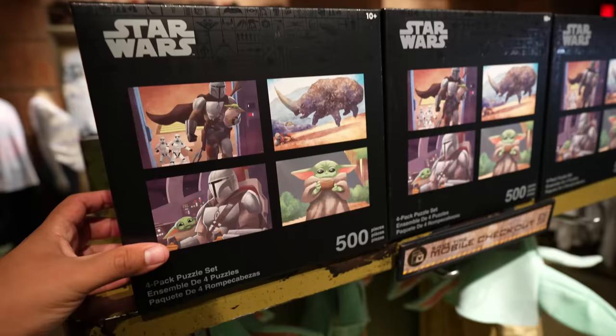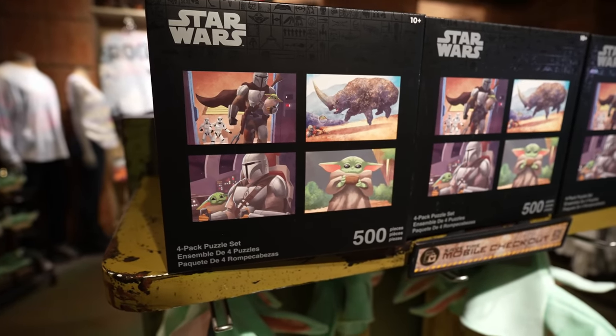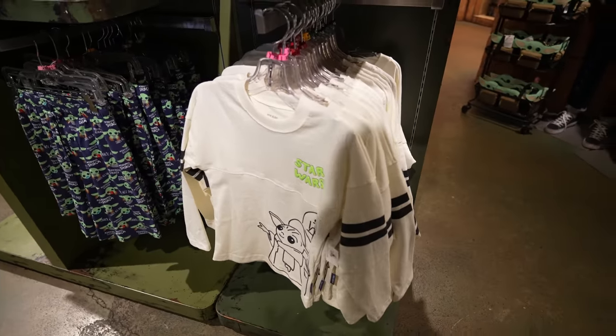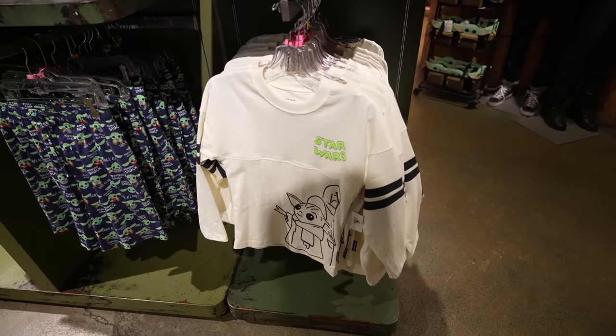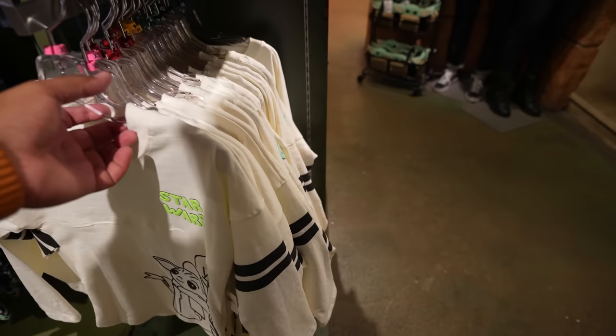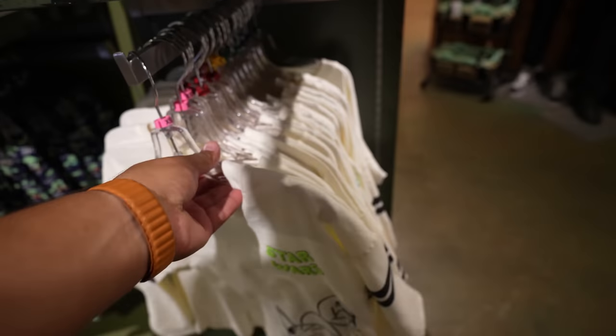Check it out — they have that new puzzle set that I showed you guys at the Star Trader. It comes with four puzzles and 500 pieces. The last thing I had to show you is that they have the new kid's Mandalorian spirit jersey, which I really like. I saw this at the Emporium and then at the Star Trader, but they have it here as well in case you can't get into the park. That was basically all the latest and greatest at the Star Wars Trading Post.